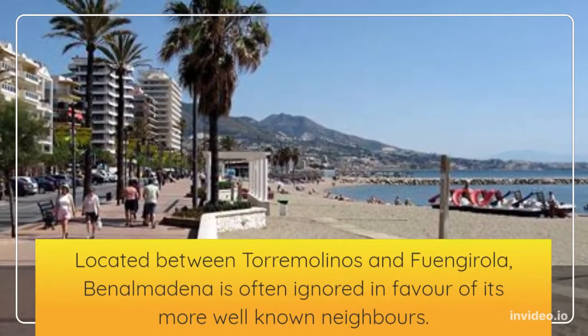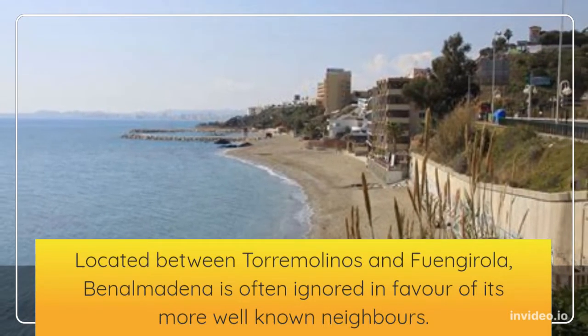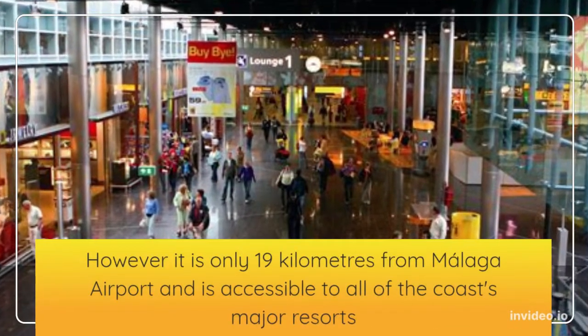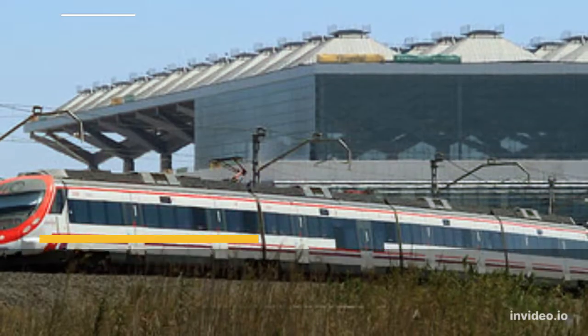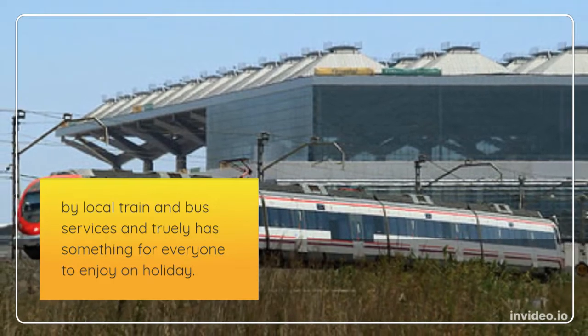Located between Torremolinos and Fuengirola, Benalmadena is often ignored in favor of its more well-known neighbors. However, it is only 19 kilometers from Malaga Airport and is accessible to all of the coast's major resorts by local train and bus services, and truly has something for everyone to enjoy on holiday.